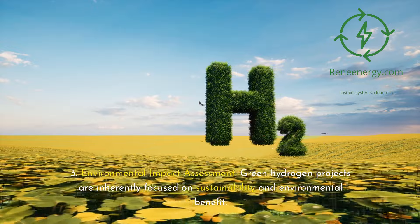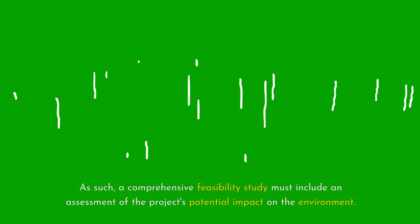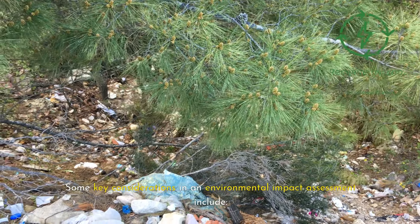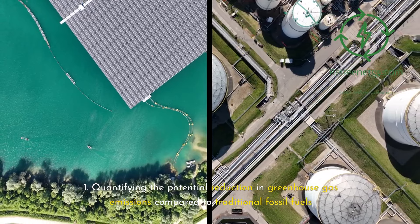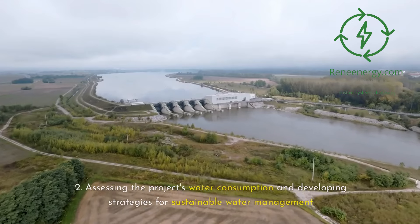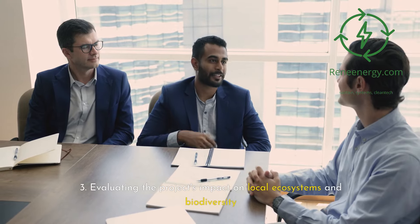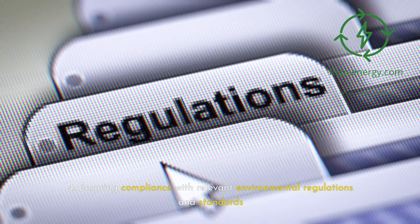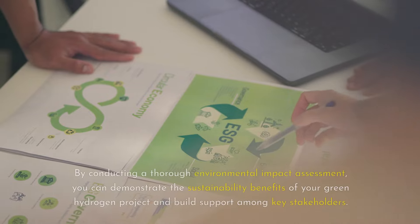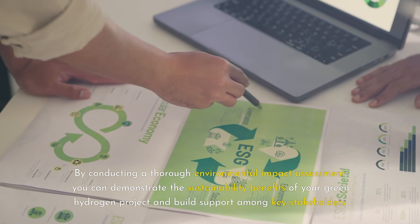3. Environmental impact assessment. Green hydrogen projects are inherently focused on sustainability and environmental benefit. As such, a comprehensive feasibility study must include an assessment of the project's potential impact on the environment. Key considerations include: 1. Quantifying the potential reduction in greenhouse gas emissions compared to traditional fossil fuels. 2. Assessing the project's water consumption and developing strategies for sustainable water management. 3. Evaluating the project's impact on local ecosystems and biodiversity. 4. Ensuring compliance with relevant environmental regulations and standards. By conducting a thorough environmental impact assessment, you can demonstrate the sustainability benefits of your green hydrogen project and build support among key stakeholders.